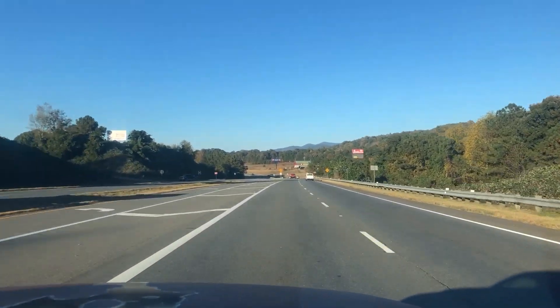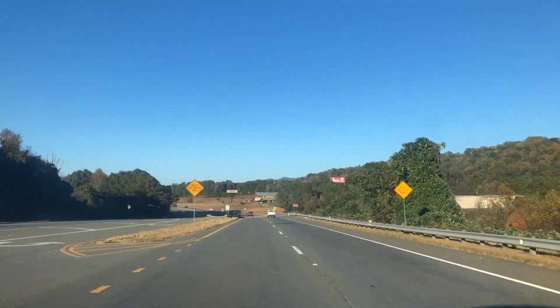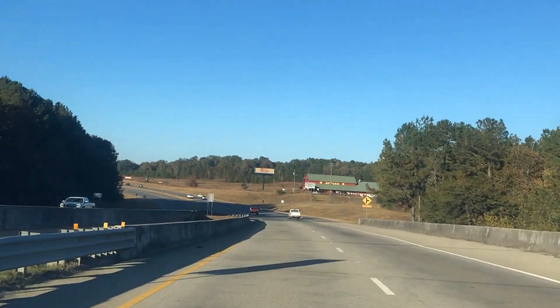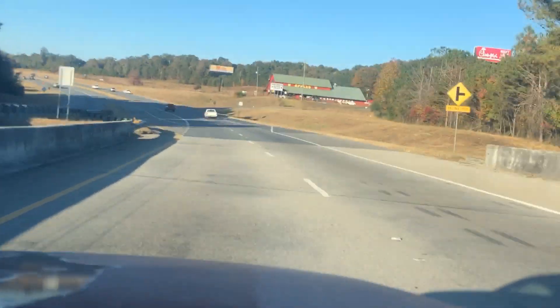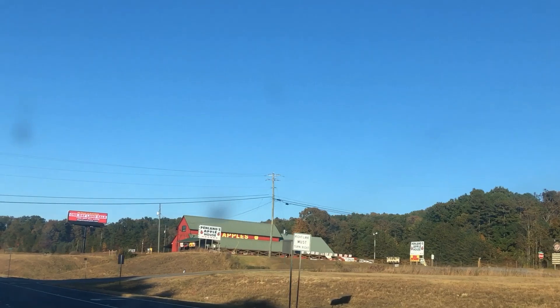Welcome to Zach's Sports Cards and Collectibles today. We're in the Apple Capital of Georgia at Ellijay, Georgia, on the hunt for retail sports cards, and I'm here with Buddykins. Look, there's the Apple House right here in beautiful Ellijay, Georgia — the Apple Capital of Georgia, baby.